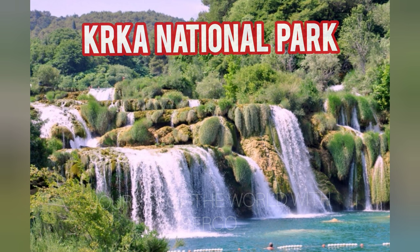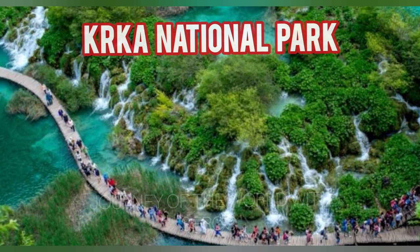A unique climate, supportive of the flora and wildlife, was naturally generated by the presence of water, forests, proximity to the sea, and mountains. 860 different animal species, including over 220 bird species and 18 fish species, call the reserve home, the majority of which are confined to this area.